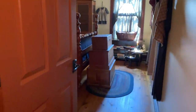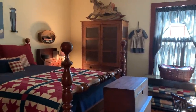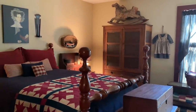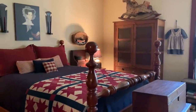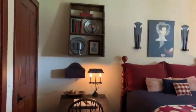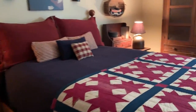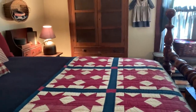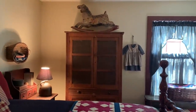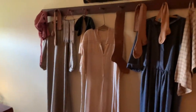Now we'll step into the guest room. The pie safe here is the first piece of primitive furniture that I bought back in 1978. And here is more primitive clothing.